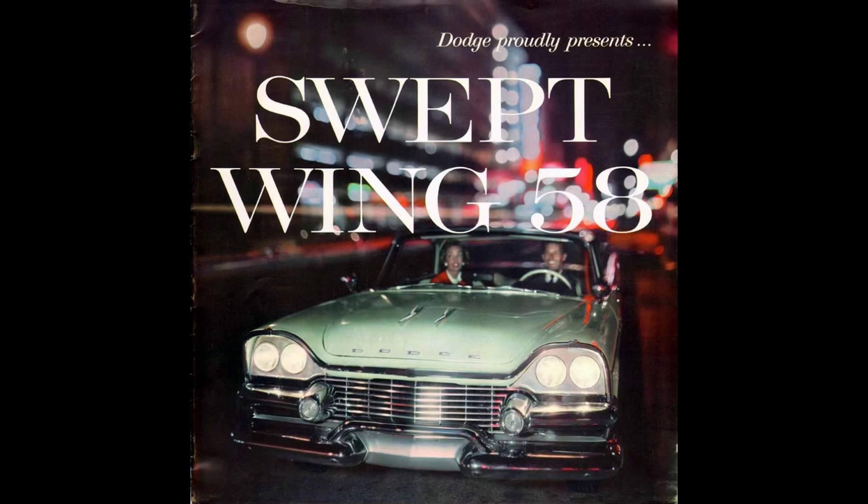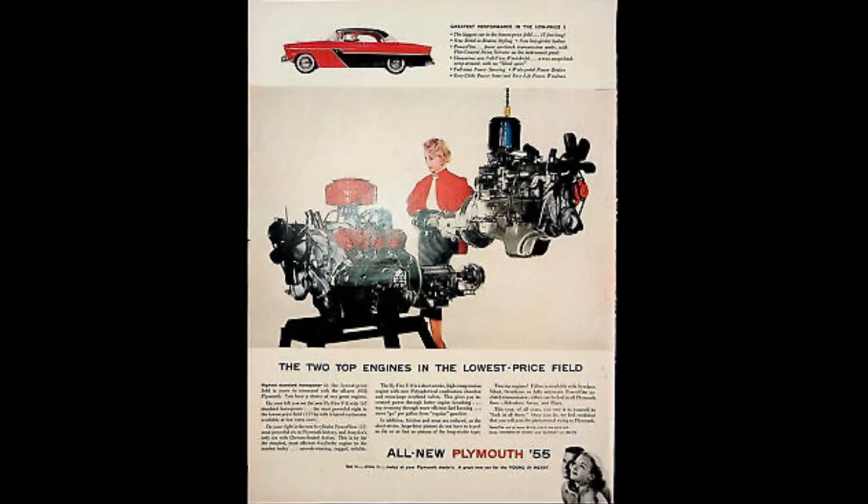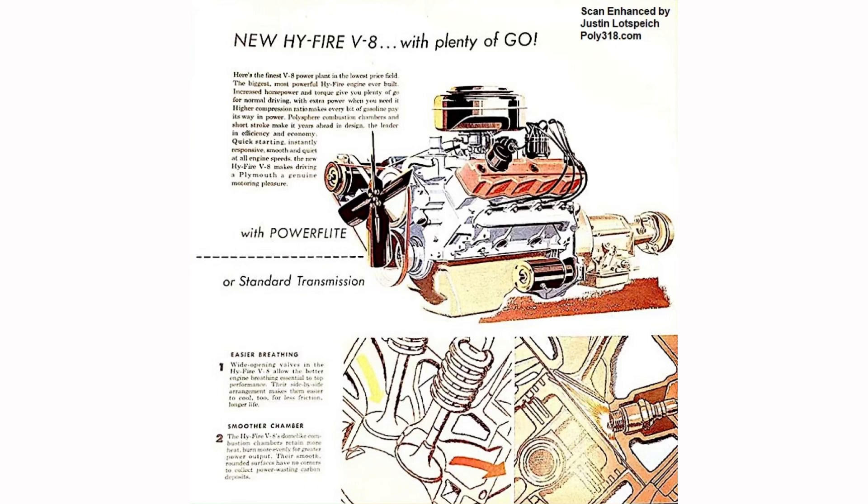In 1958, Chrysler would discontinue the Hemi, consequently discontinuing the Poly engine that shared the same block. Chrysler would also introduce an all-new engine family that year, the Chrysler A engine family, which also used Poly heads.